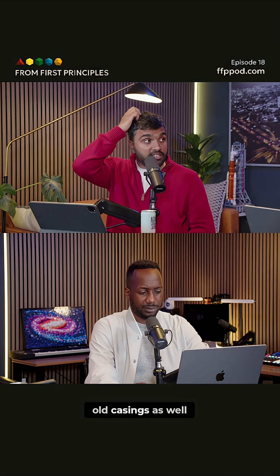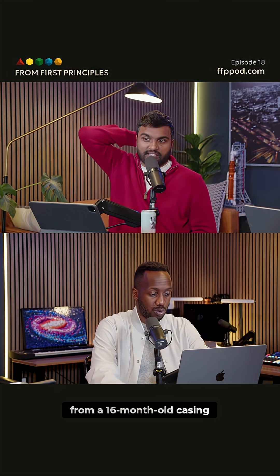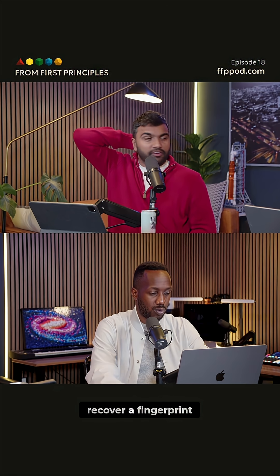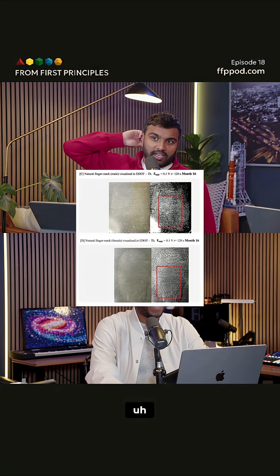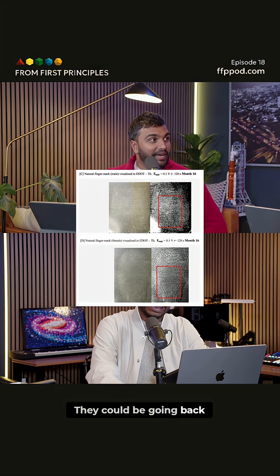They can actually do old casings as well. They tried to do a fingerprint from a 16-month-old casing and they were actually able to recover a fingerprint. So this isn't like just now — they could be going back.